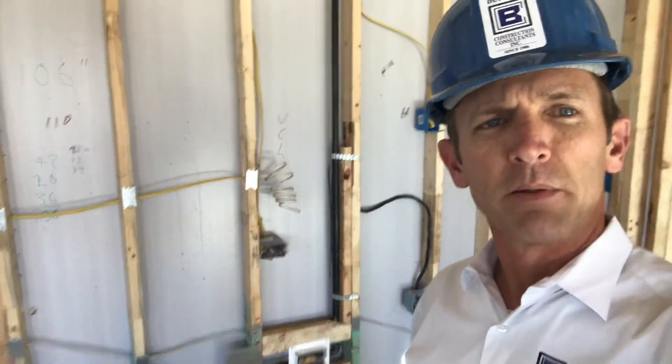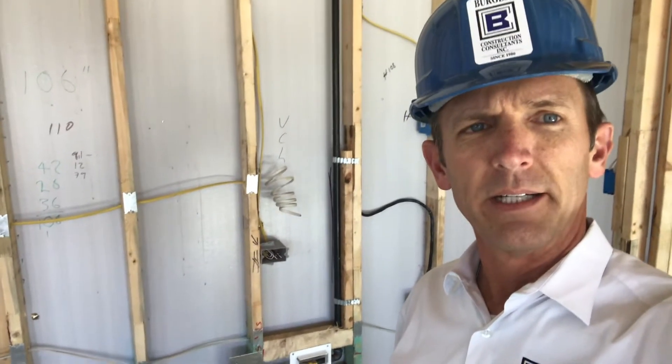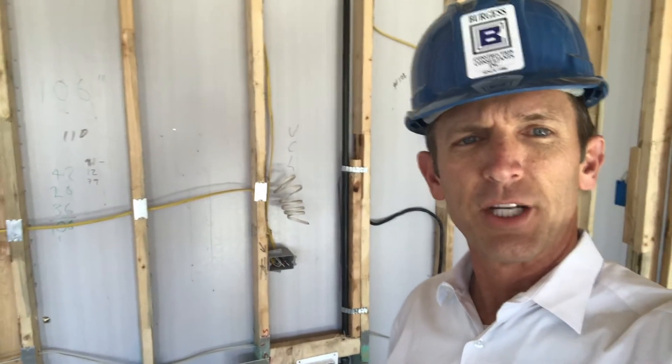And that is potentially problematic, interfering with base cabinetry — pots and pans, cookie sheets, etc.